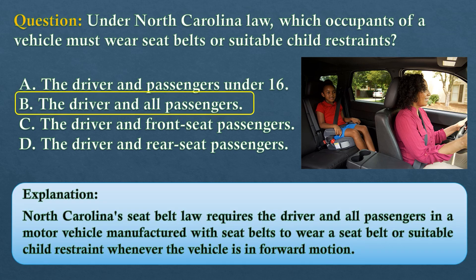The answer is option B: the driver and all passengers. North Carolina's seat belt law requires the driver and all passengers in a motor vehicle manufactured with seat belts to wear a seat belt or a suitable child restraint whenever the vehicle is in forward motion.